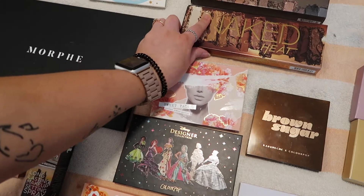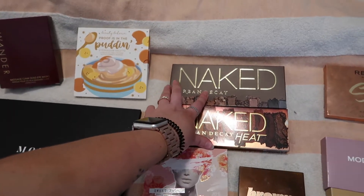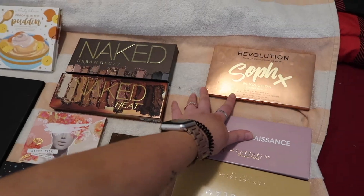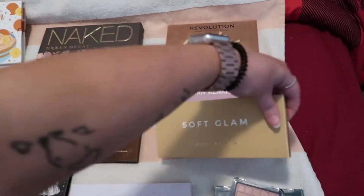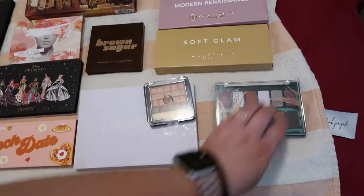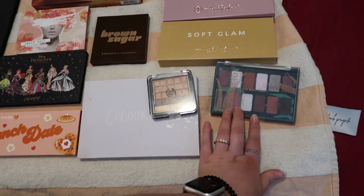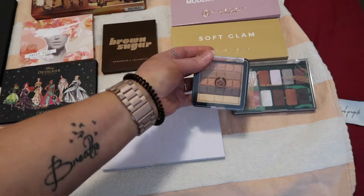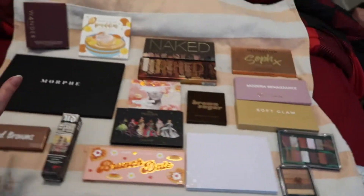I have my Naked Heat Palette and my Naked Original Palette — I've had that one since 2014. This is the Revolution Soap X that I got from a swap box. Then I have my Anastasia Beverly Hills Modern Renaissance and Soft Glam. I also have a couple of Body Shop ones: the Body Shop Christmas Palette called Bold as Nature, which was their Christmas palette this last year, and the Body Shop 01 Bronze Shimmer Wave, which is a really nice bronzy highlighter. That is the overview.